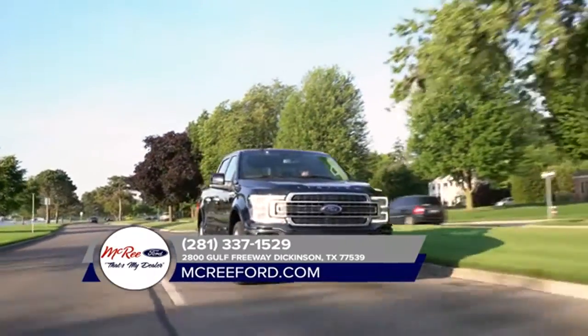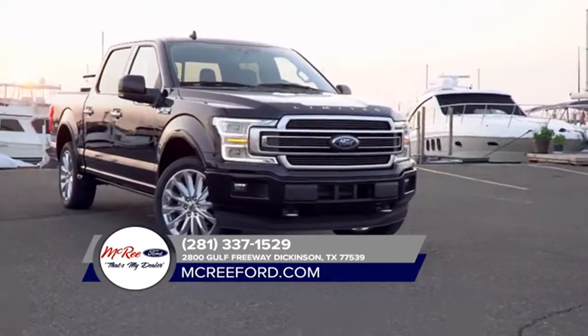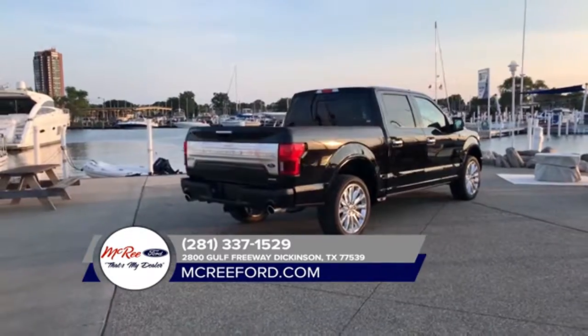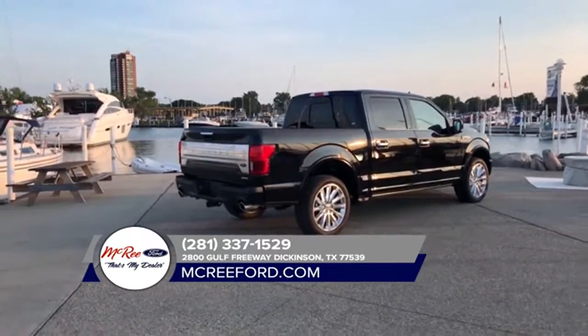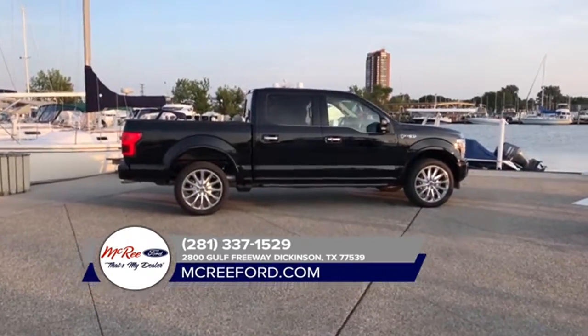The 2018 Ford F-150 is sporting its most advanced powertrain lineup ever, so it's no surprise that best-in-class torque and capability features come right along with it. You want best-in-class payload? You got it — up to 3,720 pounds.